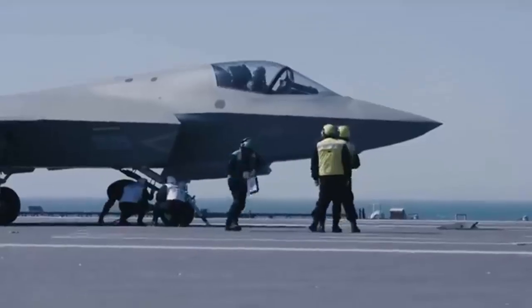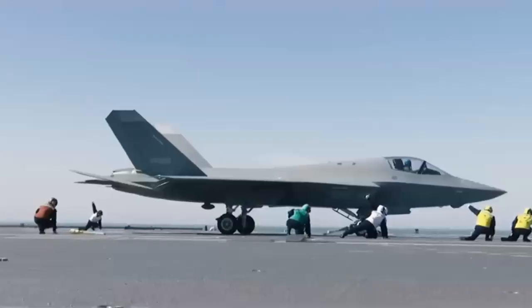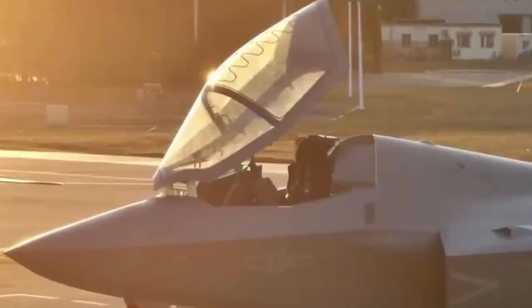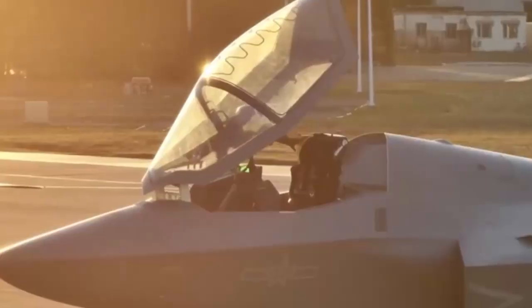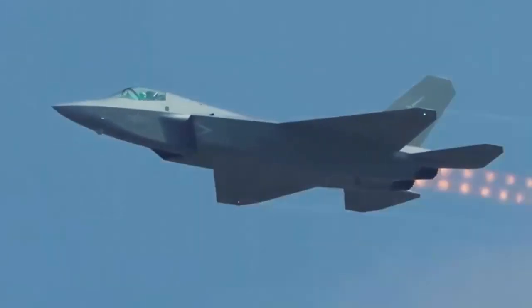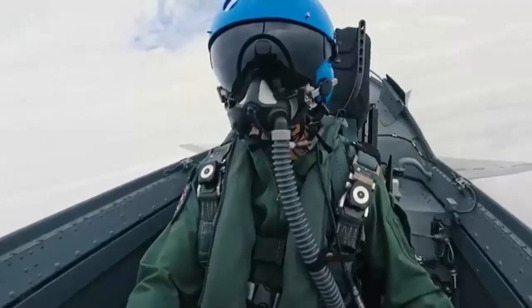Great power military competition is a game of one-upmanship. There are few better examples of this reality than the race between the United States and China to produce and fly the best fifth-generation stealth fighter jets. Designed as a central part of stealth and counter-stealth air combat operations, the J-35A is mainly tasked with securing air superiority, though it is also capable of conducting surface-strike missions.